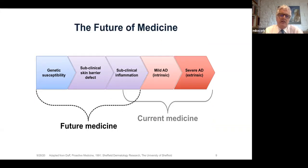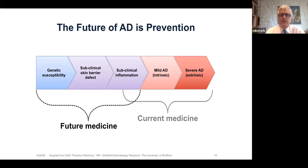Back in 1991, my long-term collaborator and mentor, Professor Sir Gordon Duff, produced this slide which we've adapted to AD. He said back in 1991 that the future of medicine was prevention, and that we should move away from current medicine where we just treated diseases, to move earlier and earlier to try and prevent them by identifying genetic susceptibility. And this is what we were all inspired to do in AD prevention.